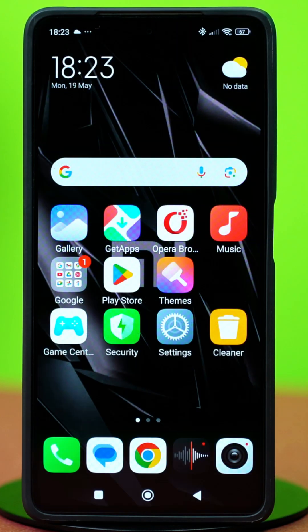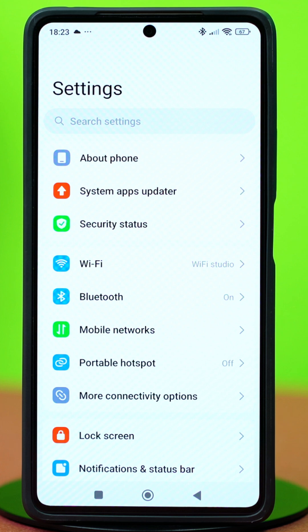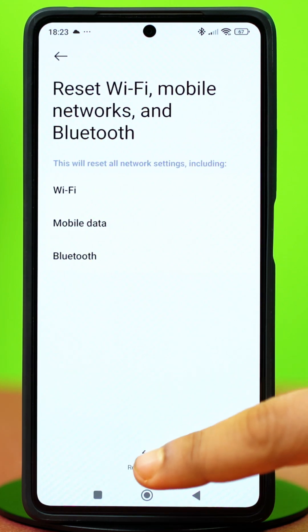Solution 3: Reset Bluetooth settings. If the problem is not with the Bluetooth device but your phone's settings, then resetting the settings may help. Open the Settings app, then tap on More Connectivity Options. Scroll down and tap on Reset Wi-Fi, Mobile Networks and Bluetooth.